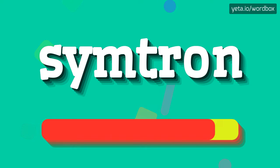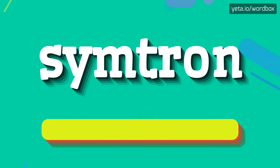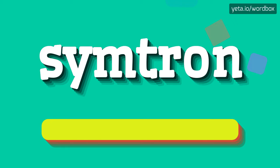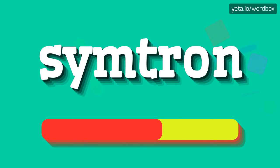Symtron? I will repeat more slowly. Symtron?